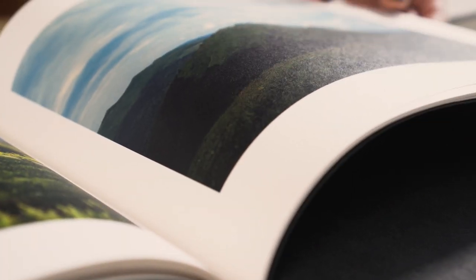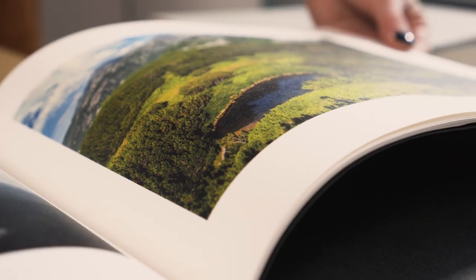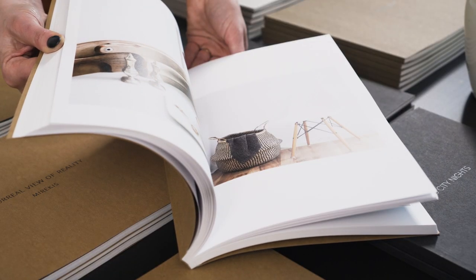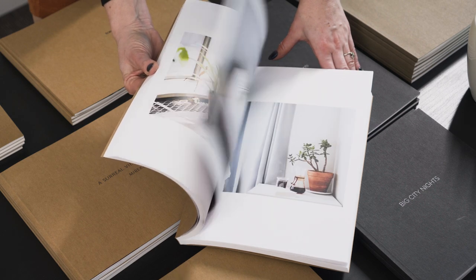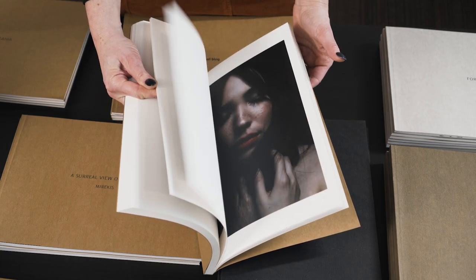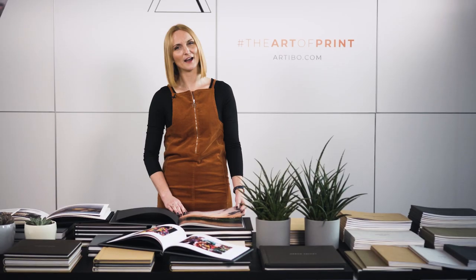It is acid-free and has archival properties — amazing paper for artistic use. Arctic Matte, our snow white beauty with a characteristic smooth surface, is acid-free and has archival properties. One of its main advantages is its scratch and fingerprint resistance — a paper for universal use. I encourage you to buy at least one of our Ardebook 1. I'm sure you'll love it.